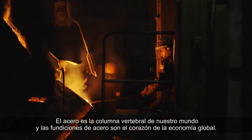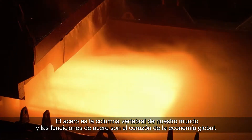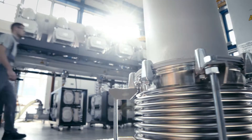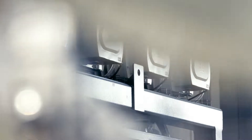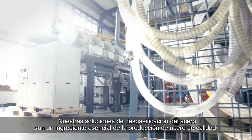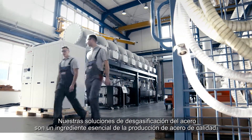Steel is the backbone of our world and steel mills the heart of the global economy. But to make loads and loads of steel, you need lots and lots of vacuum. That's where Leybold comes in — our steel degassing solutions are an essential ingredient of the production of quality steel.